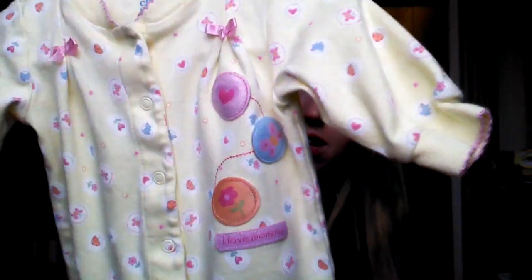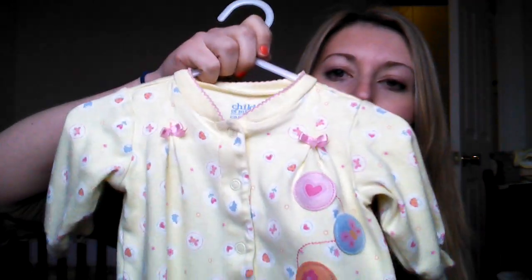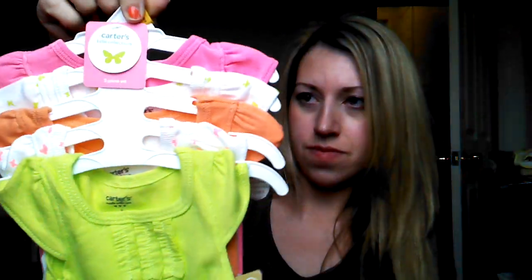At an antique store, my mother and father-in-law bought her this — it's Child of Mine, zero to three months, Carter's, so it's a Walmart brand. It's yellow and it has pink on it. Also as a gift from my mother-in-law and father-in-law is a pack of Carter's newborn onesies — the neon pack — so it's like neon green, white, and pink neon.